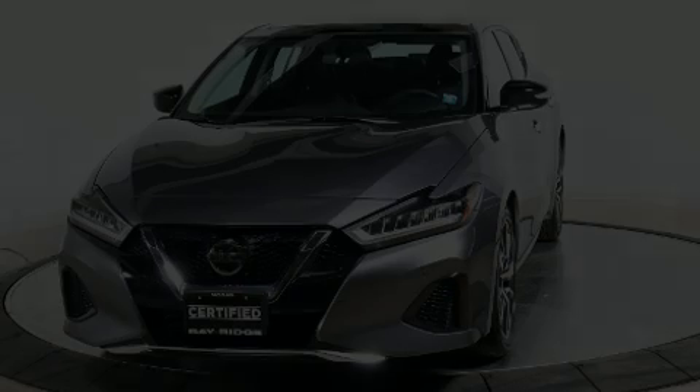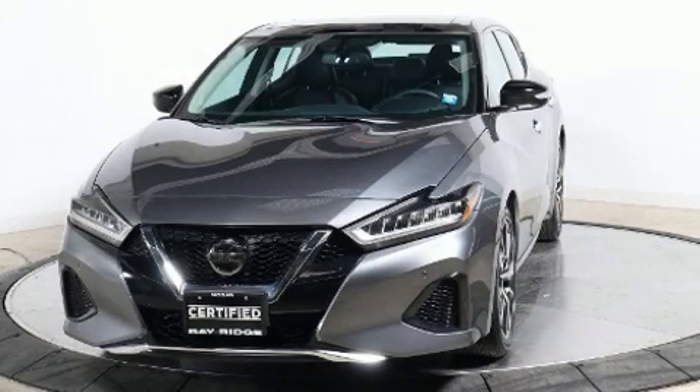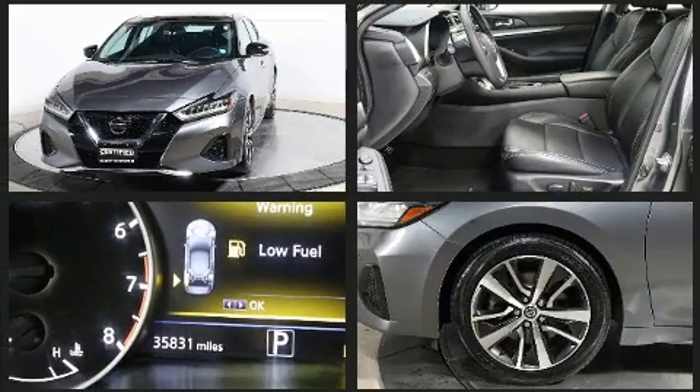Experience driving perfection in the 2019 Nissan Maxima. This four-door, five-passenger sedan still has fewer than 40,000 miles.